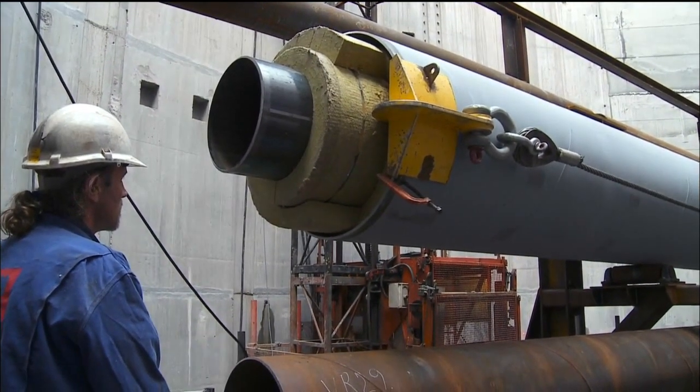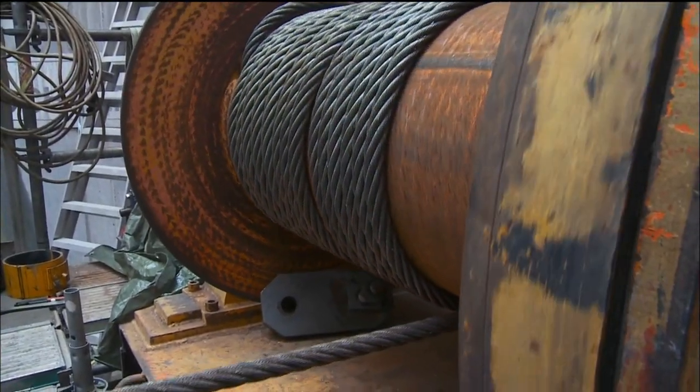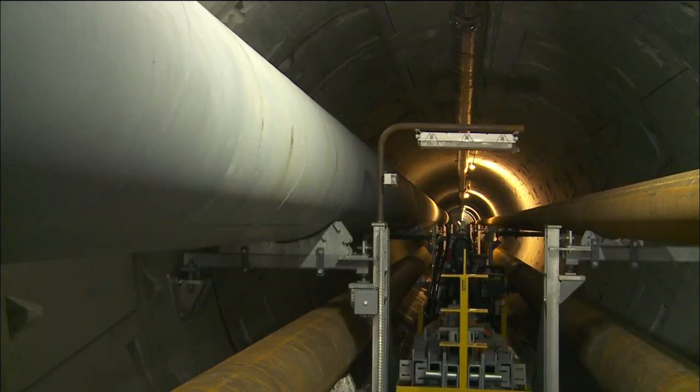The section of pipeline already welded together is winched into the tunnel by the length of one pipe segment. This is a time of tension in the truest sense of the word. And here too, the rule is utmost care.